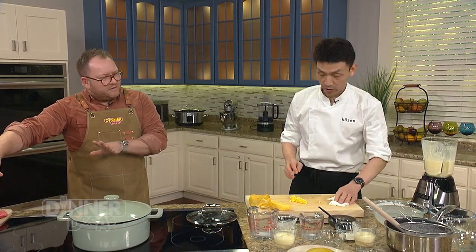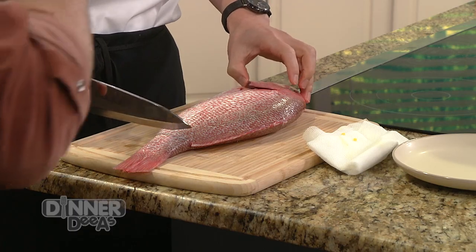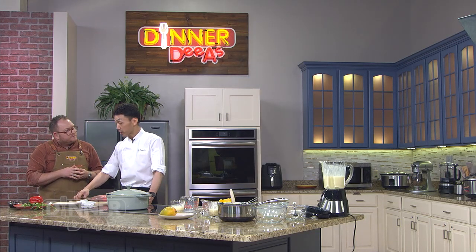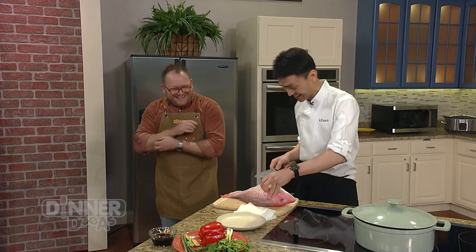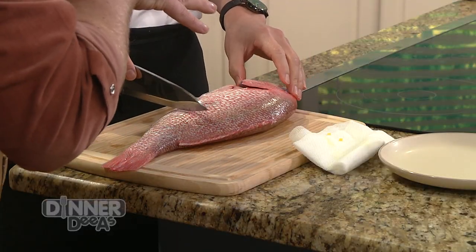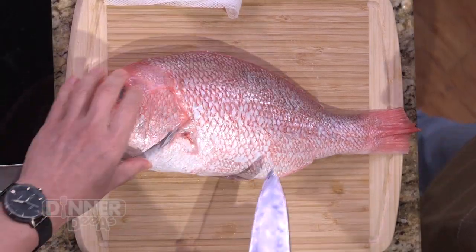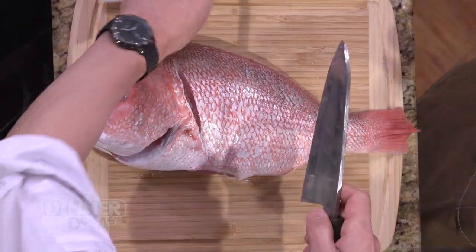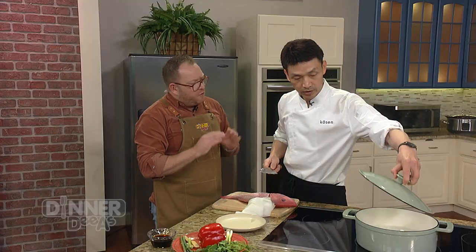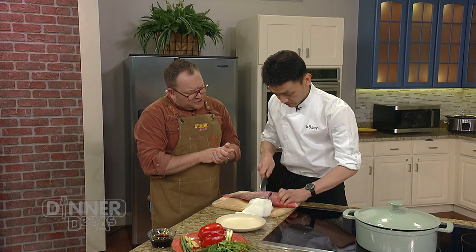Now we're going to do the steamed fish. We've got a whole red snapper — scales and guts already removed, super fresh. You can find red snapper at any Asian supermarket, which is why it's very easy. You have to have fresh fish — no frozen here. We're going to chop the head off, and the head can be used for a beautiful stock or soup.